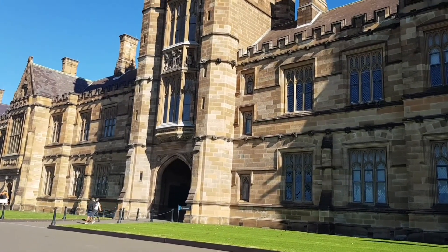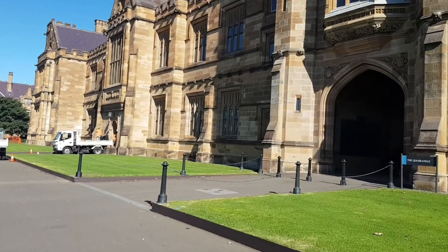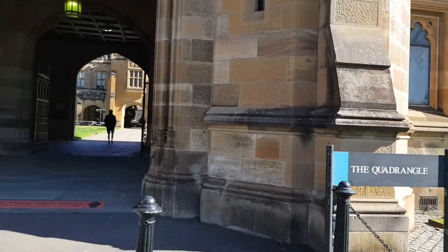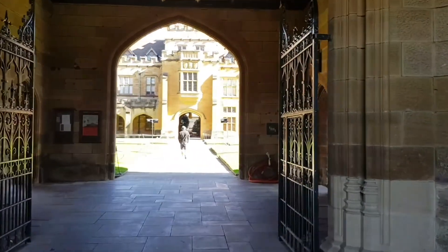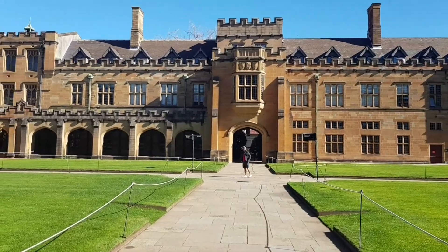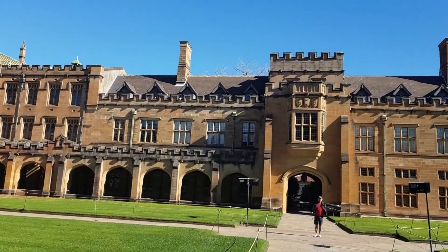So now we are walking into the Harry Potter building. We are actually walking towards the Quadrangle. Let's take a slow walk. As you can see, the inside is just as grand — just as historical looking.